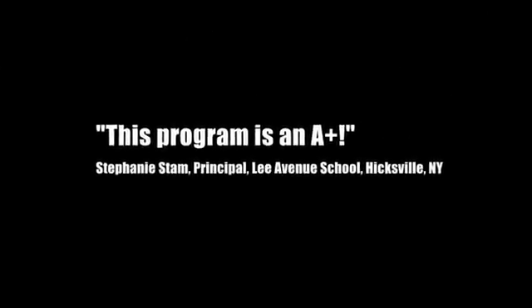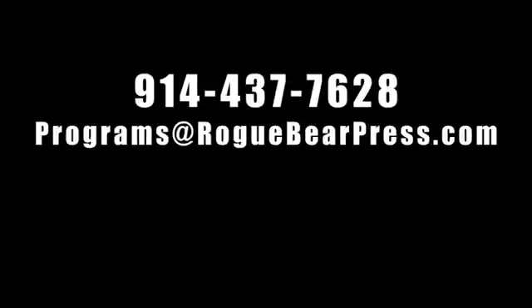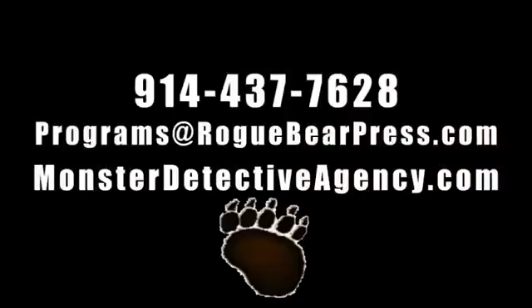For more information, contact us by phone, email, or on the web. Let's have an adventure!